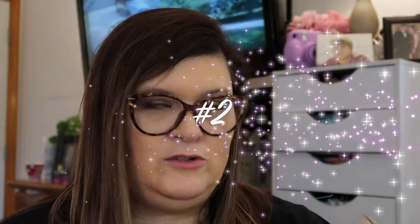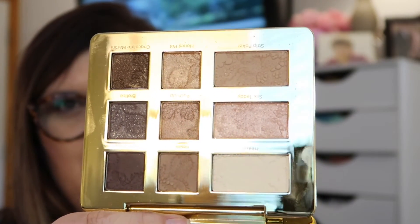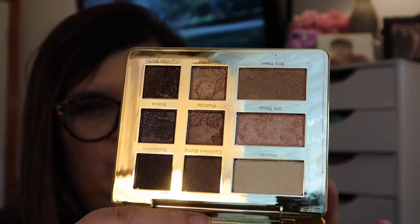Number 2 is by Too Faced — this is the Natural Eyes palette. This is my second one of this palette; I've already thrown the other one away. I mean, we all know how gorgeous these colors are — it's just a plain, neutral type palette. But this is a go-to that I still, to this day, go to when I want a fast, real natural look. Of course it smells wonderful. The Too Faced Natural Eyes palette is definitely a must in your collection.